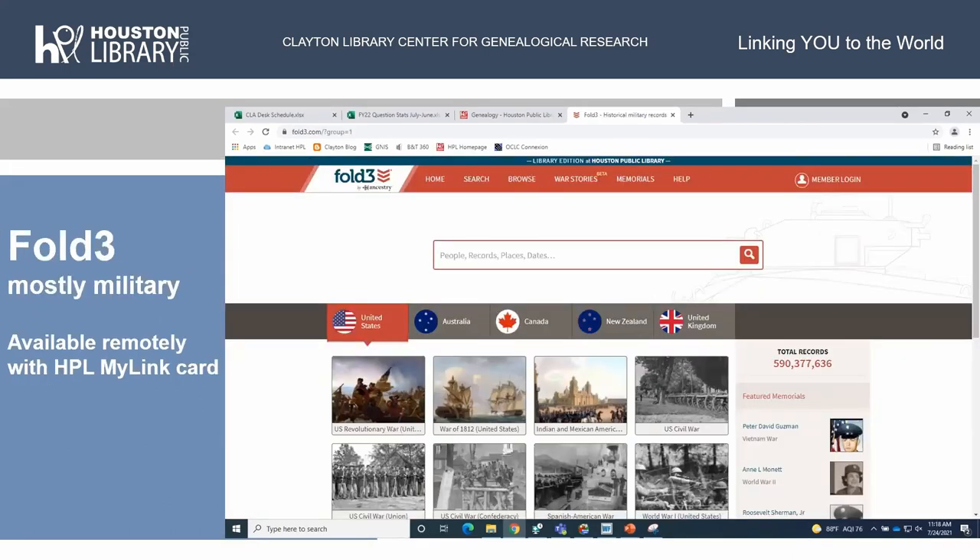Fold3 is a mostly military database, though they do have some other interesting things — like the Bayland Orphan Home records, an orphanage in the Houston area in Baytown, Harris County. That went into the database before Fold3 went mostly military, so it's still in there. Right now it is not available with your HPL MyLink card — either in the library or from home — because we're renewing the subscription. The link hasn't come back up yet, but we're hoping any day now.